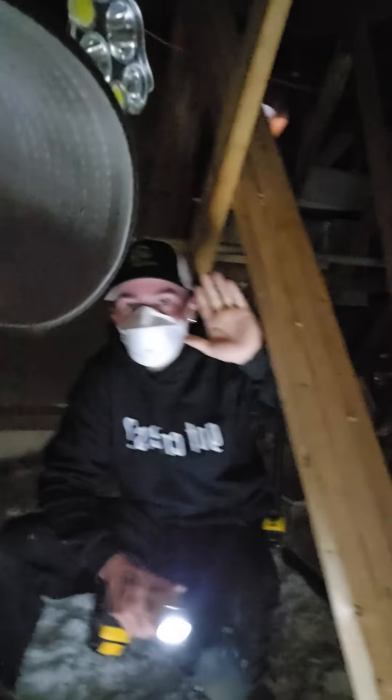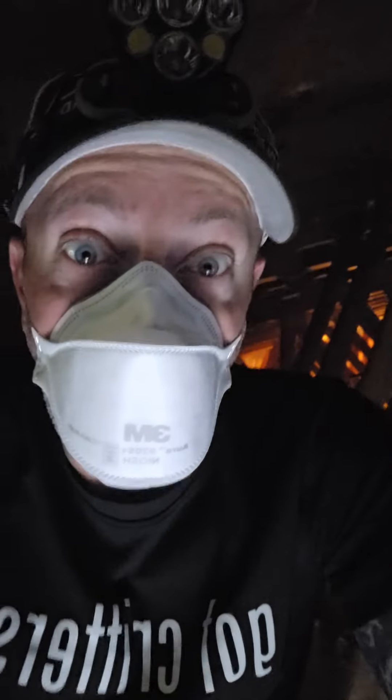Hi everyone, Mike here from Shamrock Pest Management. I'm here with Nick and we are up in an attic because they have raccoons and squirrels in this attic. So kind of show you what's going on here.